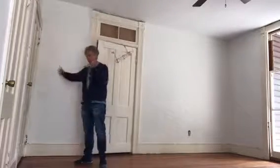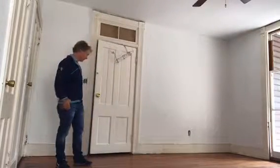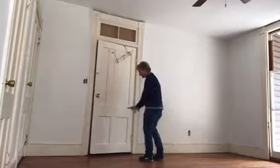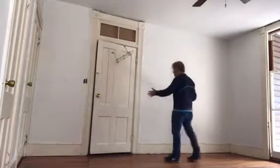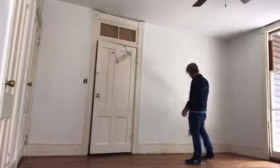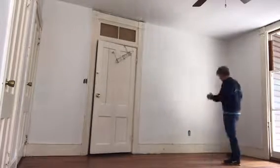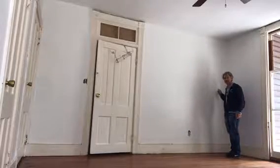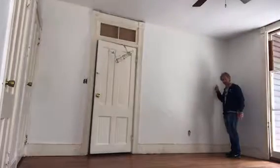The door is going to move over by a door's length, and all of a sudden we're going to have room now for a bedside table, probably a queen-sized bed, another bedside table, and then an entrance into the bathroom — the master bathroom — which is on the other side of the wall.